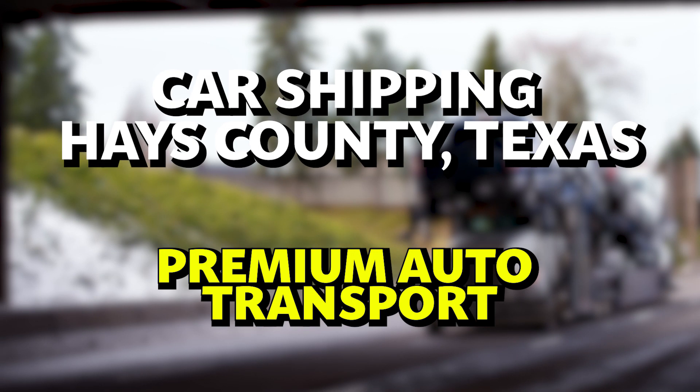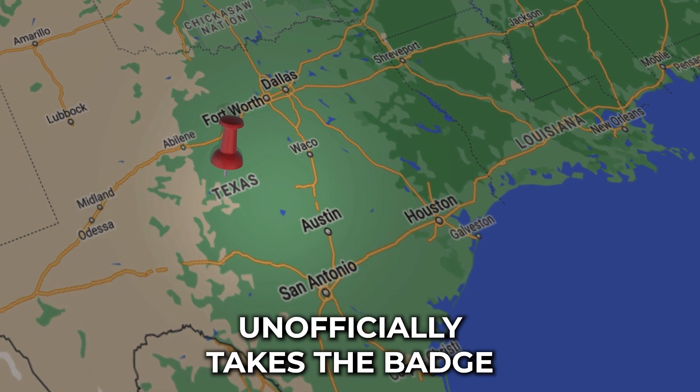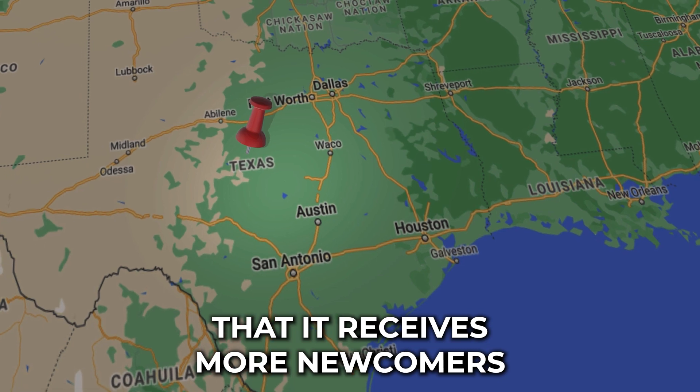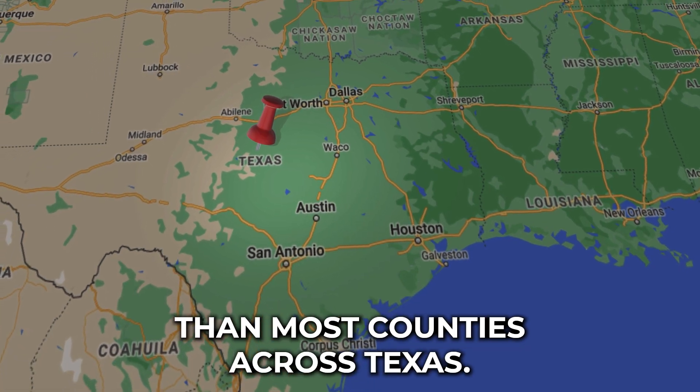Car Shipping Hays County, Texas — Premium Auto Transport. Hays County unofficially takes the badge of being the best place to experience blissful suburban life, so it's no surprise that it receives more newcomers than most counties across Texas.